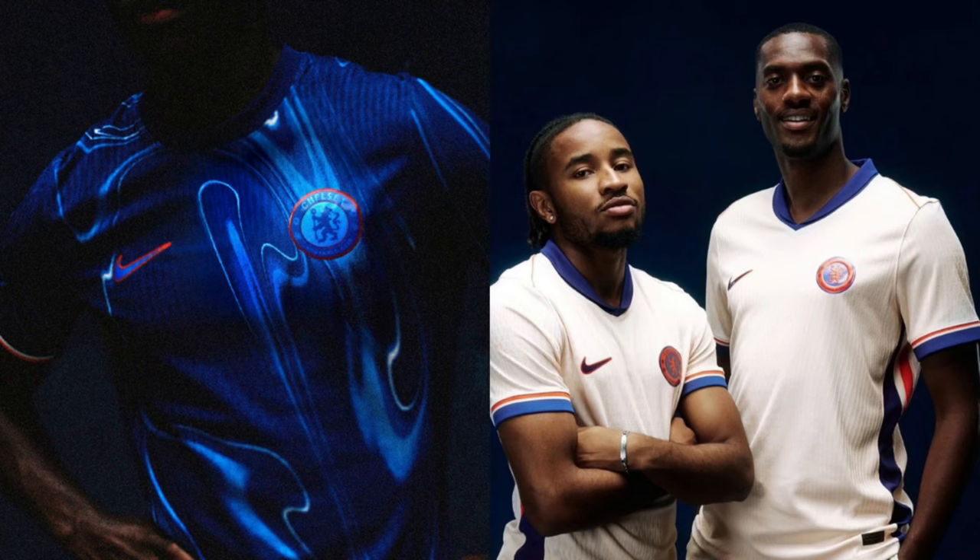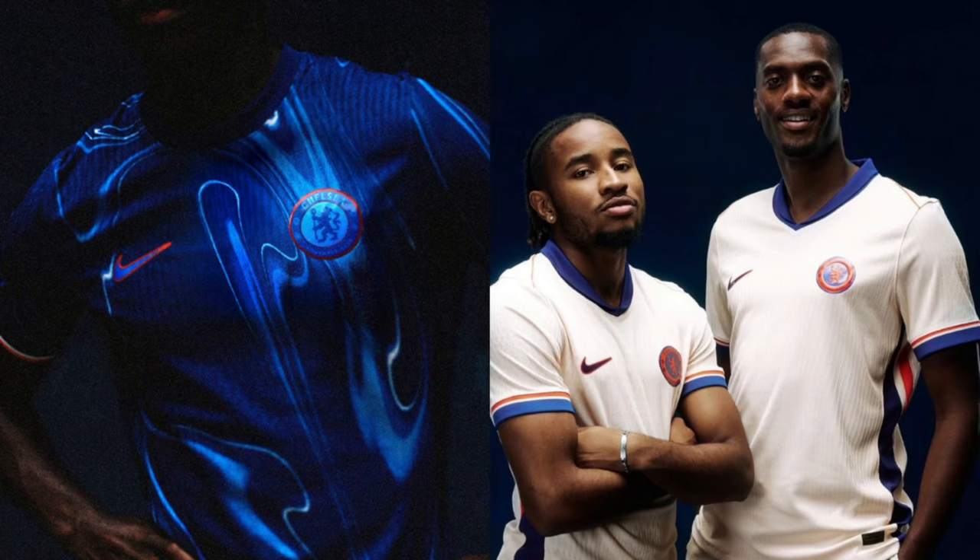Moving on to Chelsea — that home shirt looks like the sort of background you'd find in one of the thumbnail-making apps on YouTube, with the squiggles and whatnot. They haven't got a sponsor yet. I quite like the away shirt actually — it looks a bit like a France shirt, and I guess the orange is the difference there. It looks like ribs going downwards as well. The home shirt is bold but a bit of a swing and a miss for me. I'm a bigger fan of the away shirt.